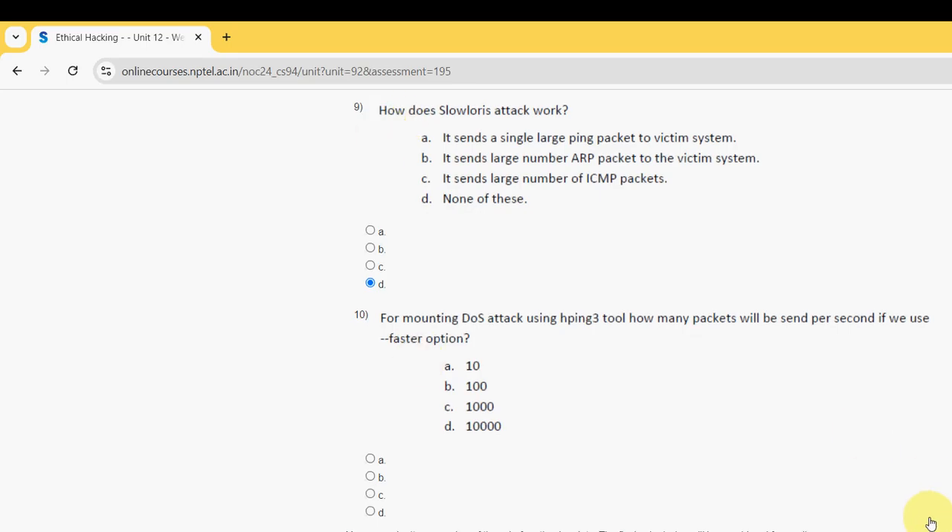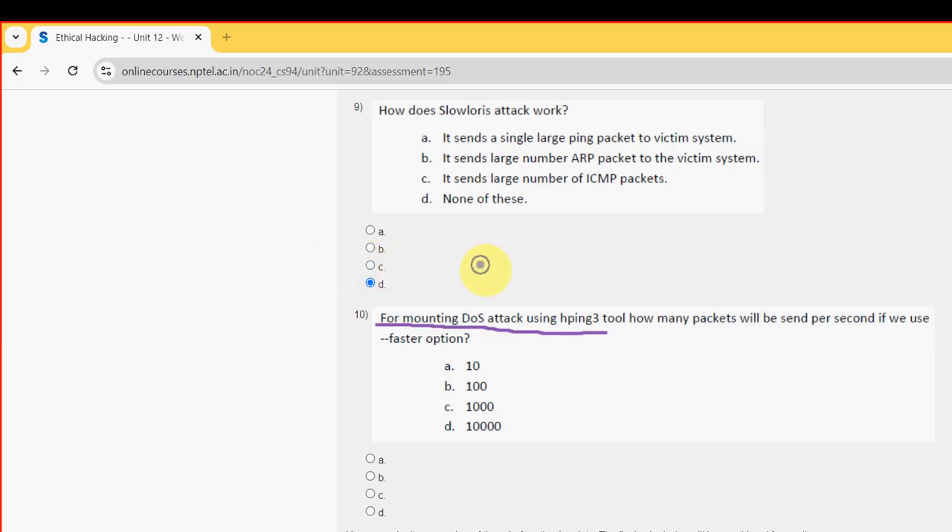Moving on to the final question, the tenth one: For mounting a DoS attack using Hping3 tool, how many packets will be sent per second if we use the faster option? For the tenth and final question, the probable answer is option B — 100 packets per second. So mark option B.